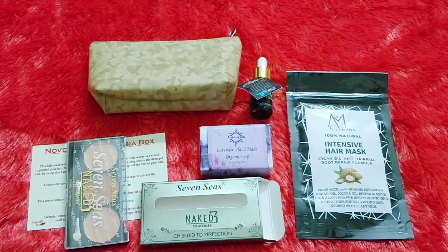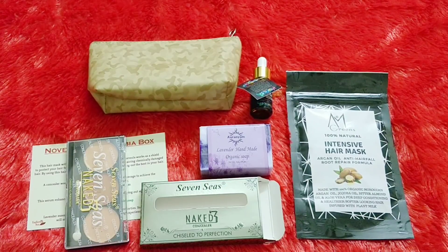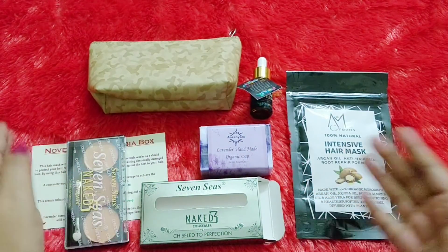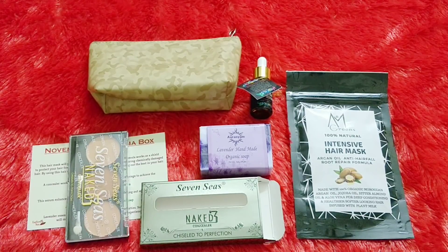That's everything received in the Euphobia box for the month of November, and one of you guys can win the box — all the rules will be in the description box. At 309 rupees for just one month, the deal is pretty good. There is something for body, for hair, for face, and for makeup — a concealer palette with three different shades. I think this is one of the best Euphobia editions so far, so before it goes out of stock you must definitely book it. I hope this video was helpful. We will meet soon — take care, bye!